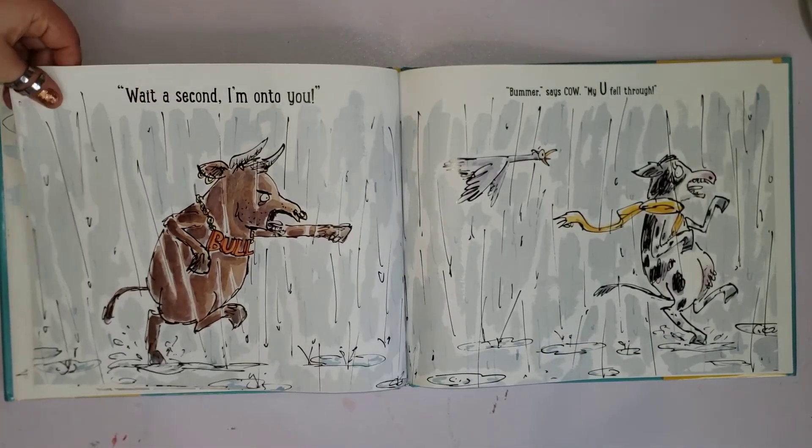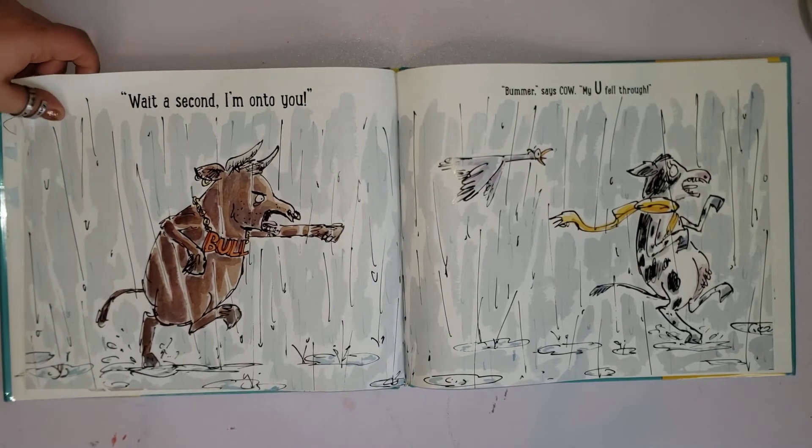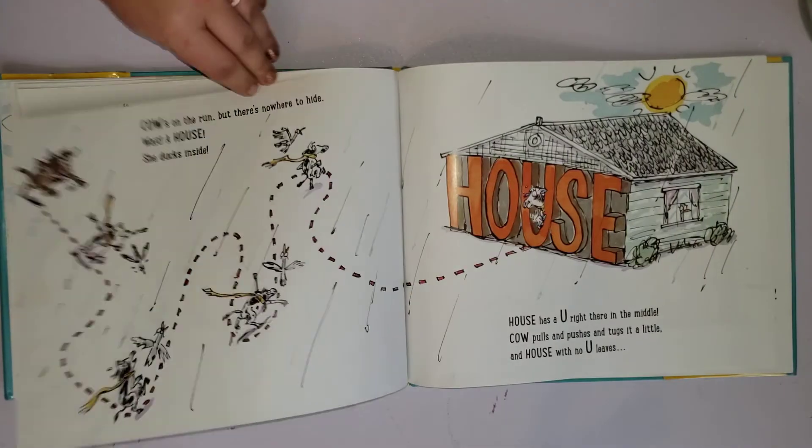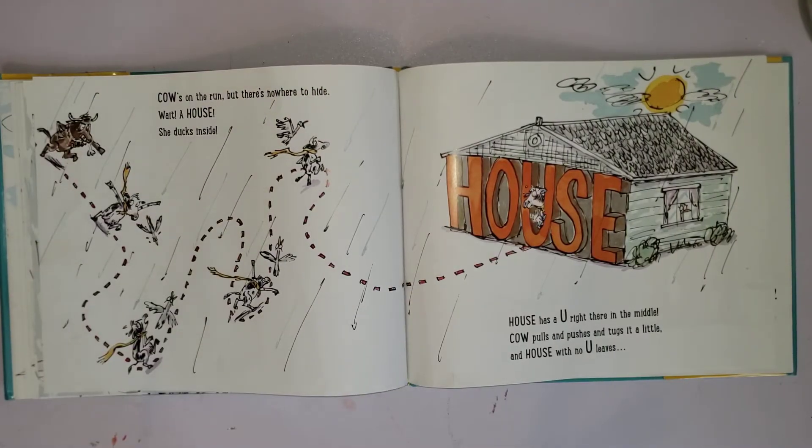'It's like this,' sputters cow, 'my moose came undone, I'm making glue and—' Oh, bull! 'I never knew you've got the most enchanting...' 'You — enchanting?' Bull blushes. 'Oh, could it be true?' 'It's yours,' said bull, 'if it's useful too.' Wait a second — 'I'm on to you!' 'Bummer,' says cow, 'my U fell through.'